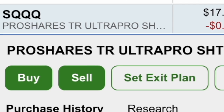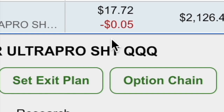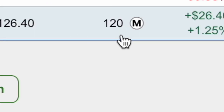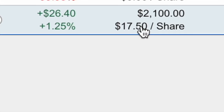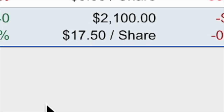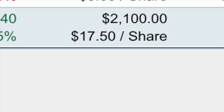So SQQQ, the swing position - this is the second video on the position showing a cost basis of $17.72. We have 120 shares. We are up 1.25% for $26. So a $2,100 investment, $1,750 a share. And as you can see, we're still holding pretty strong. But let's look at the chart and break it down.